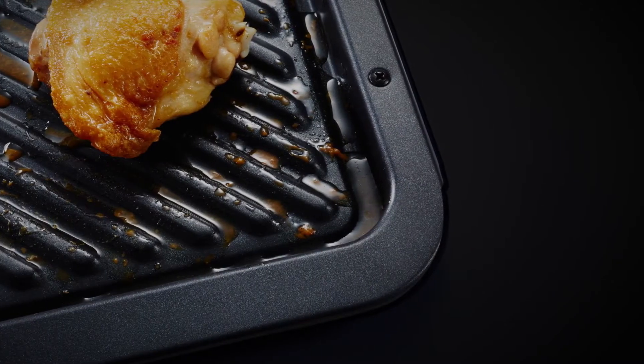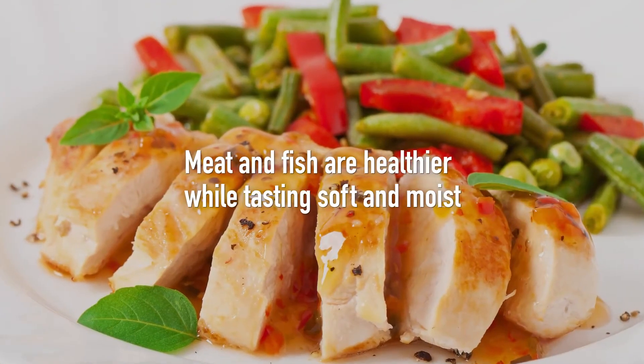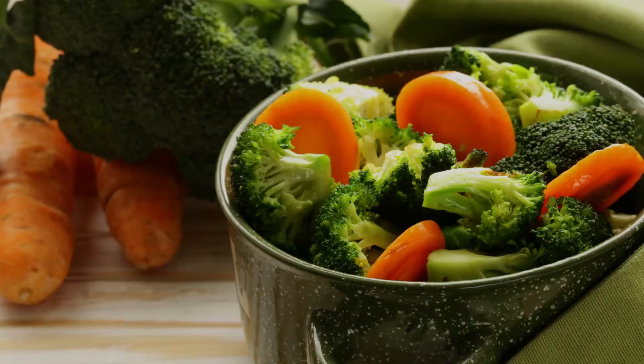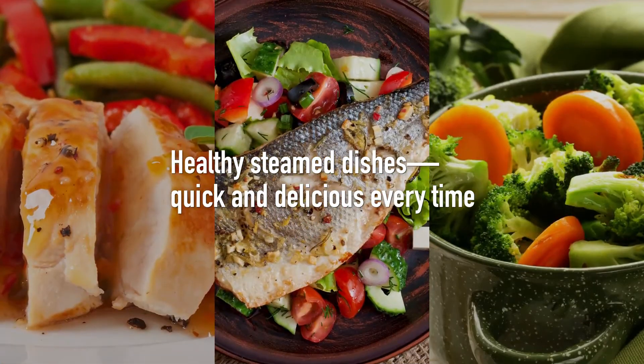Steaming tends to reduce the fat content of many foods. Meat and fish are healthier while tasting soft and moist, and vegetables retain their fresh texture. Now you can make healthy steam dishes quickly, just right every time.